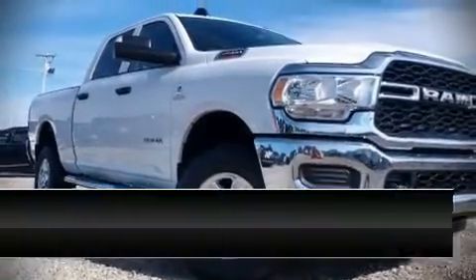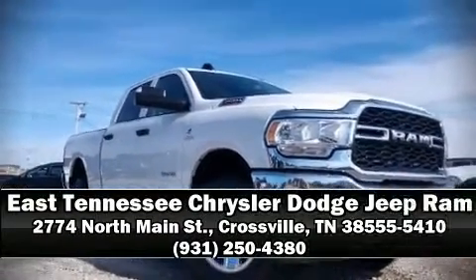Our knowledgeable sales staff is available to answer any questions that you might have. Come on in and take a test drive. Thanks.